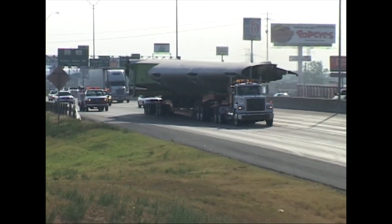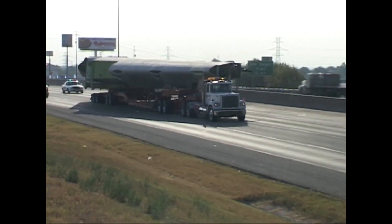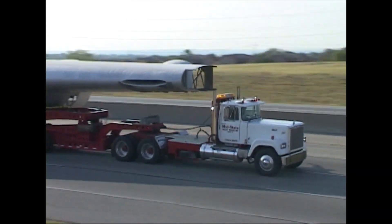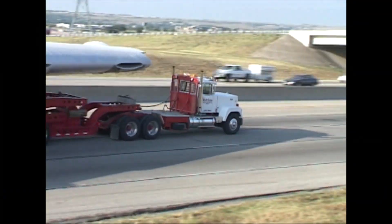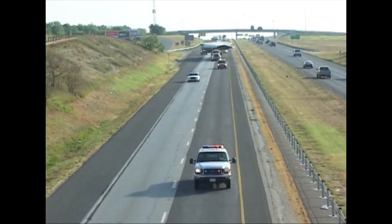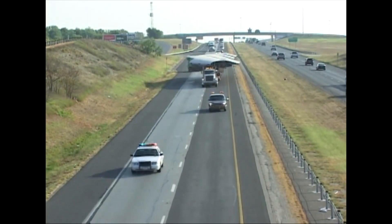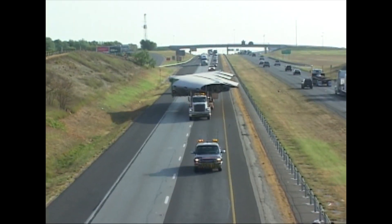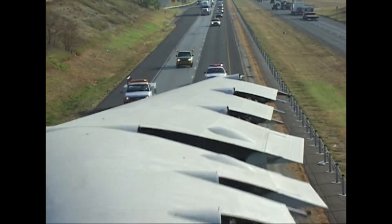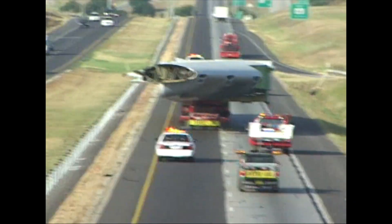It will be reassembled at the Pima Museum in Tucson, Arizona, so the world will be able to see this magnificent machine in its glory. In three days, the wing will arrive at Tucson, Arizona — its final resting place.